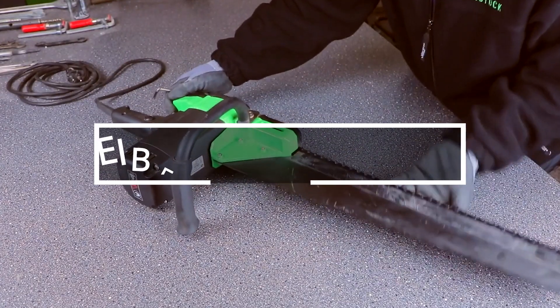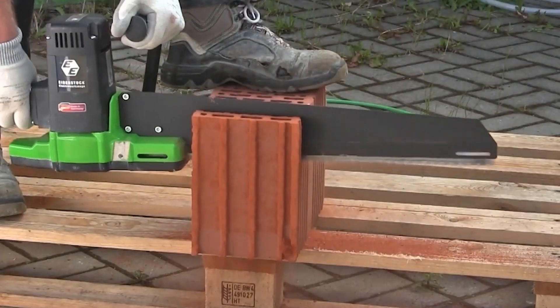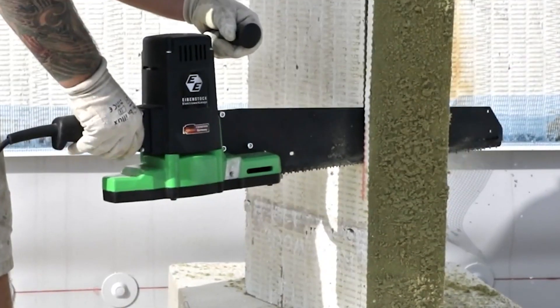A reciprocating saw is also useful, especially if it has a double blade. This model is made in Germany and can cut hollow bricks, drywall, foam, concrete and a variety of plastic and wooden parts.